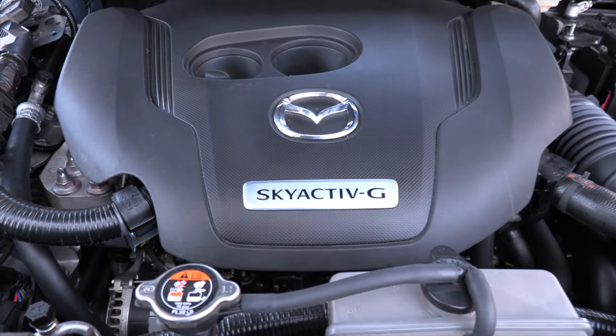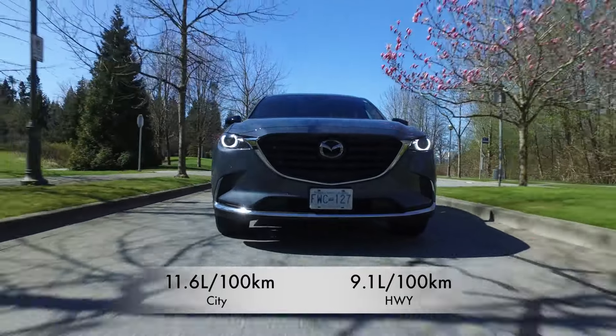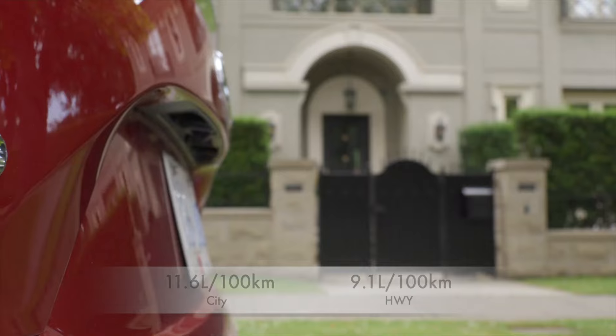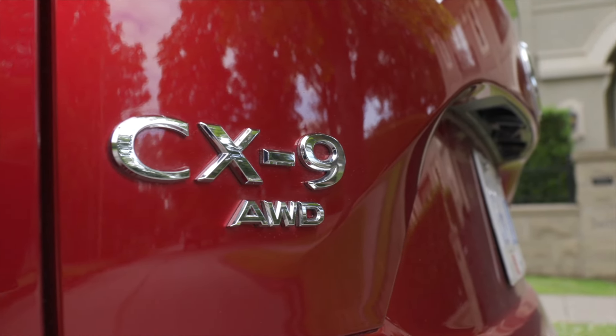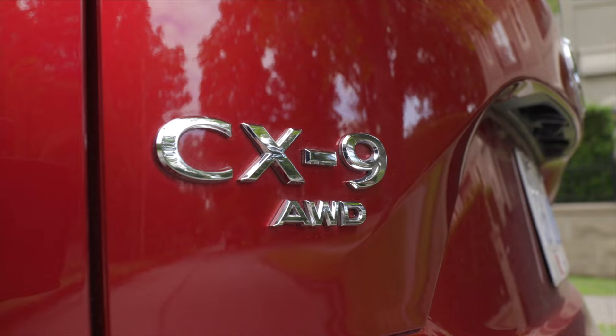For example, this CX-9 is rated at 11.6 liters per hundred kilometers in the city and just 9.1 liters on the highway. Plus, all Mazda CX-9 models come with standard i-Active all-wheel drive and can tow 3,500 pounds.